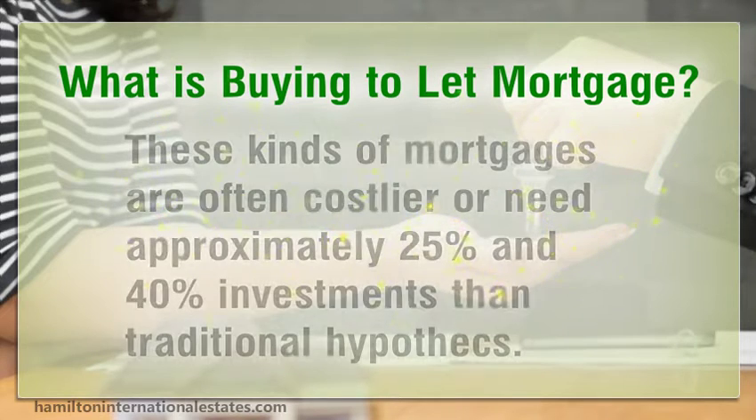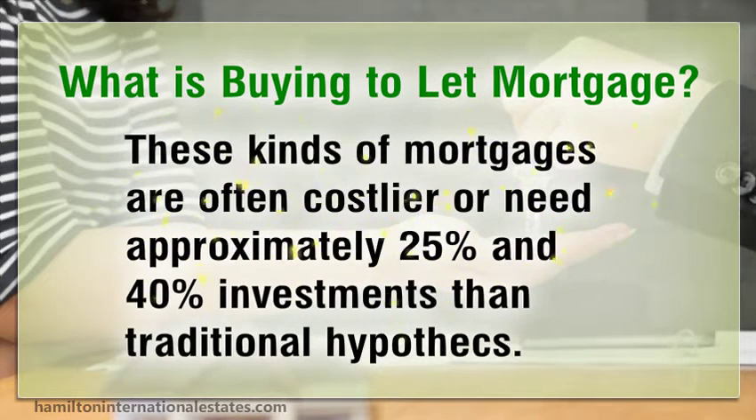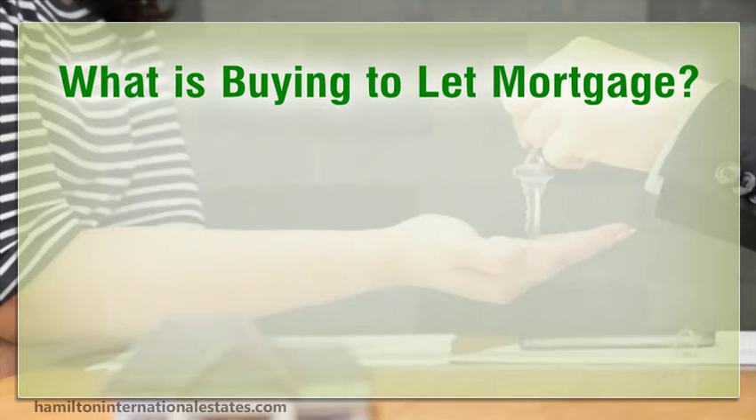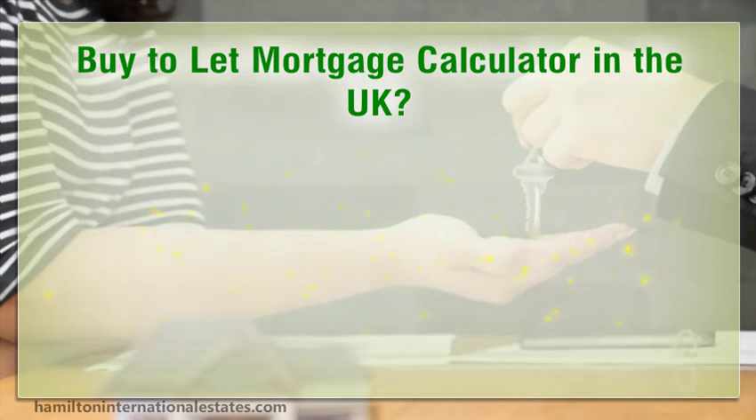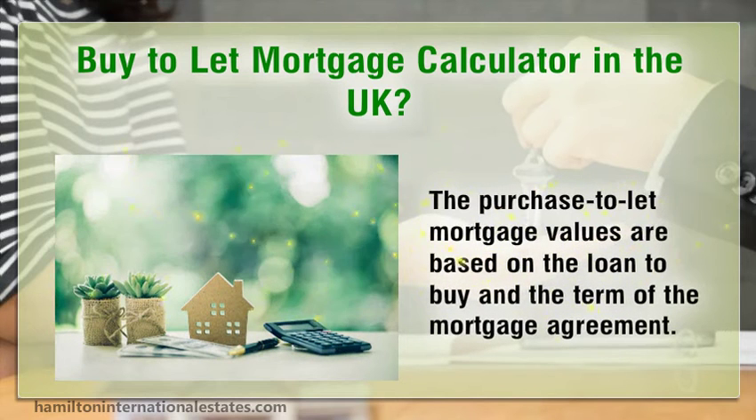These kinds of mortgages are often costlier and typically require approximately 25 to 40 percent deposits compared to traditional mortgages. Buy-to-let mortgage calculator in the UK: the purchase-to-let mortgage values are based on the loan-to-value ratio and the term of the mortgage agreement.